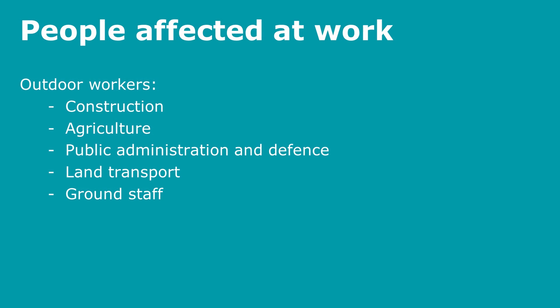People affected at work are usually outdoor workers — those in construction, agriculture, public administration and defence, land transport, and ground staff. Office staff receive only 10% of the exposure that outdoor workers face, and in the UK there are about 5 million people who work outside.